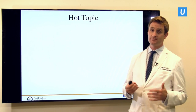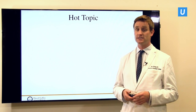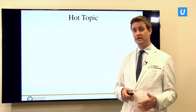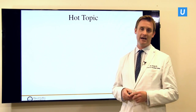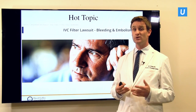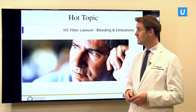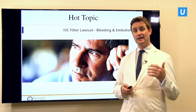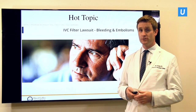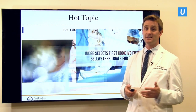This is a hot topic. This is something that there are lots of ads about, whether it's on TV, Facebook, or in the print media. They predominantly relate to lawsuits and class action lawsuits related to these IVC filters. You're going to see ads from lawyer groups or patient interest groups related to their function and particularly to dysfunction.